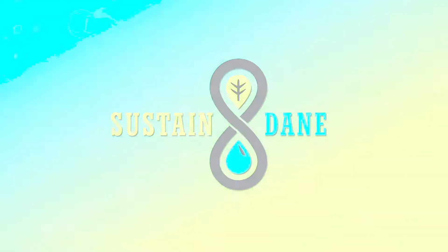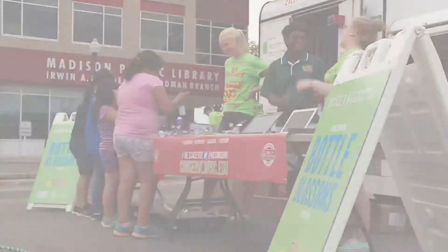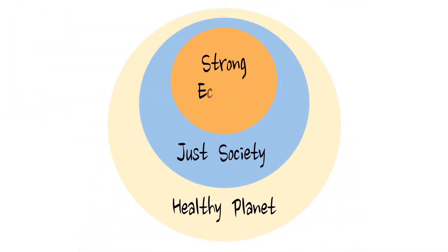I first connected with Sustained Dane on a placemaking project called E-Play Bike. It was really an opportunity to connect with the community around turning a parking lot into a community space, allowing residents to bring their assets and talents to share with other neighbors.